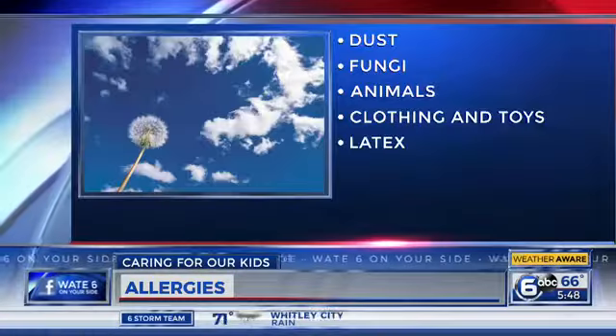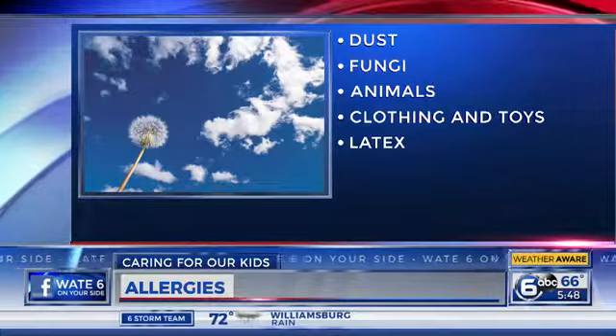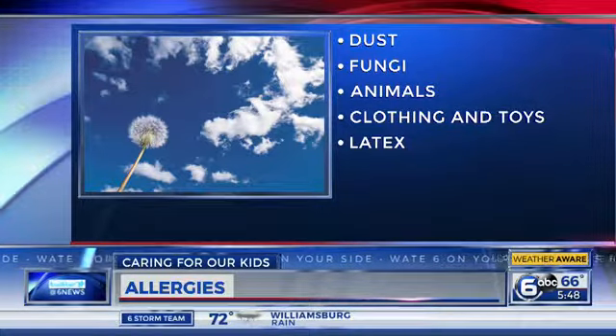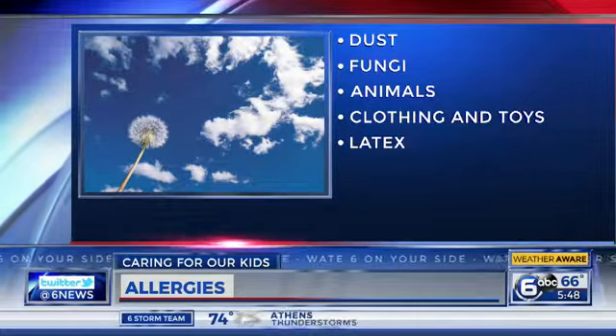Let's talk about the common causes of allergies, especially here. We have so much pollen this time of year. It's so beautiful with the trees and the flowers, but the pollen is the most common thing at this time of year. We also see a lot of molds that are growing and different types of fungi that can cause allergies as well.